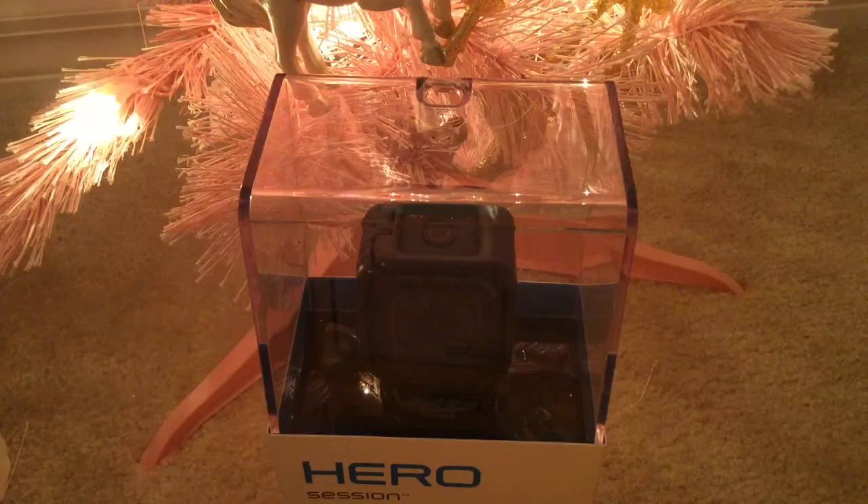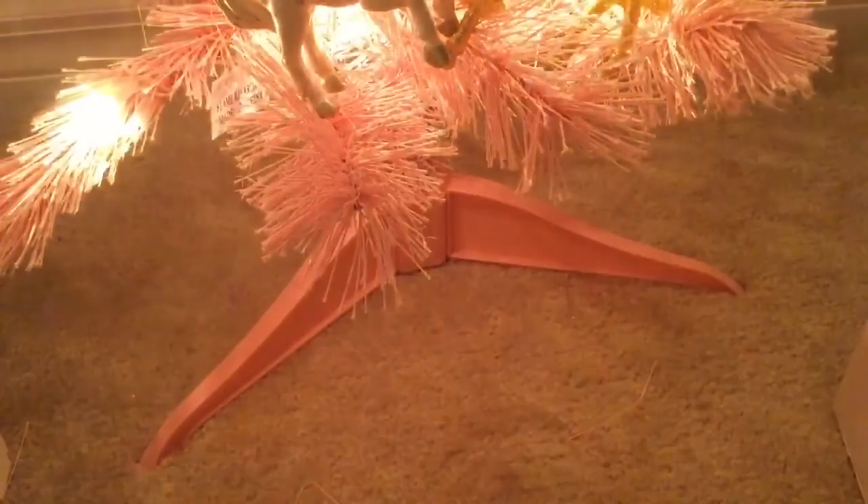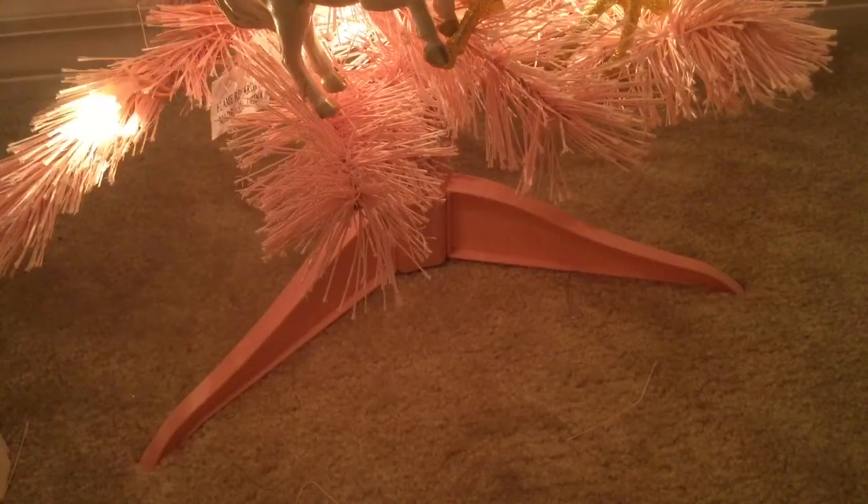Next I got this GoPro camera and I'm really excited because I've been wanting a good camera. I'll probably still use my current camera too. I also got this head mount piece for it so I can put it on my helmet when I'm riding — that will be a fun video.